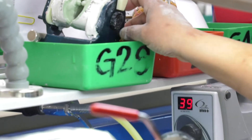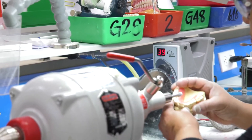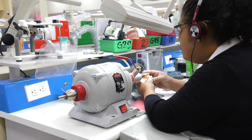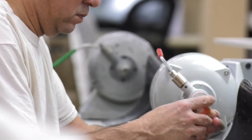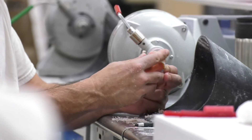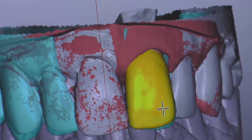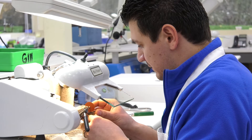The dental lab technology program at PCC is very beneficial, namely because it's one of only a few left in the country that will actually teach you the aspects that you need to gain in order to become a dental lab technician. It's two years. We learn a little bit of biology, tooth anatomy, and chemistry. The dental lab program will help you get the basic skills for starting into the field.